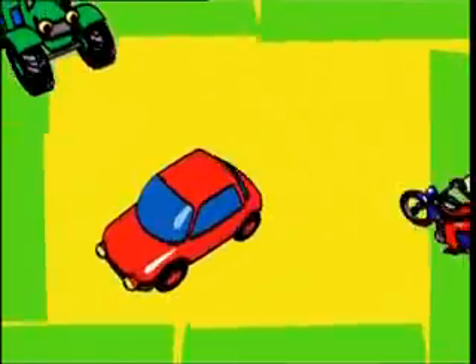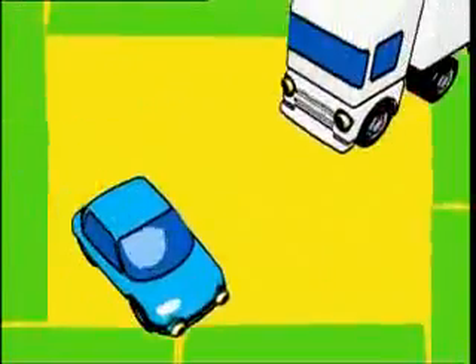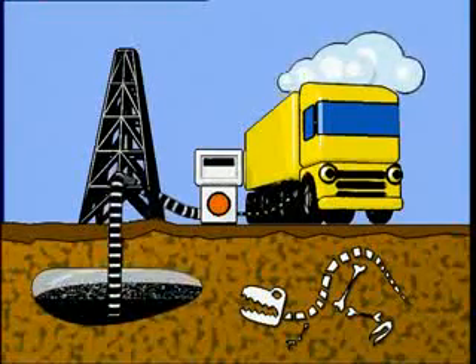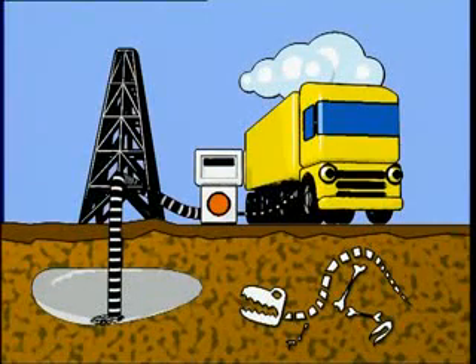It's a fact. To travel on land, you need energy. Cars and goods vehicles use fossil fuel combustion to provide this energy, which is not without its disadvantages.